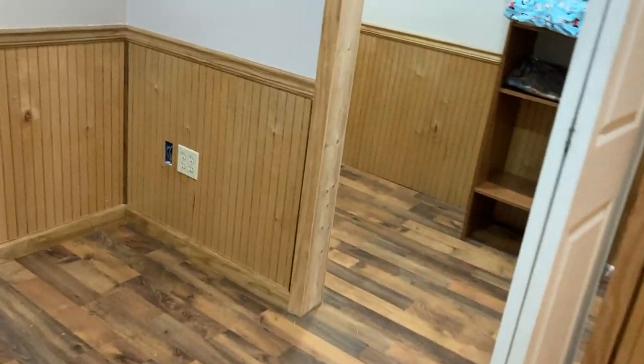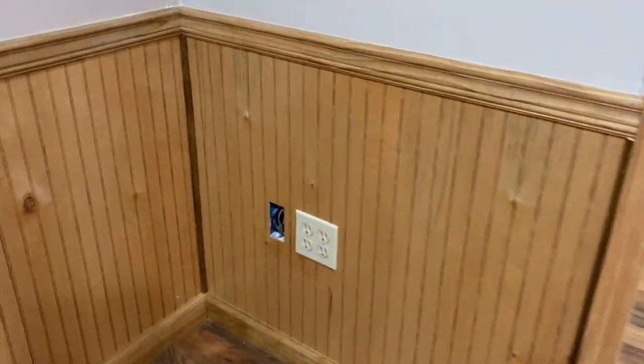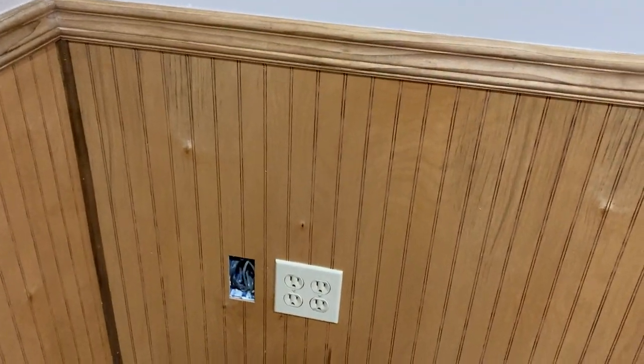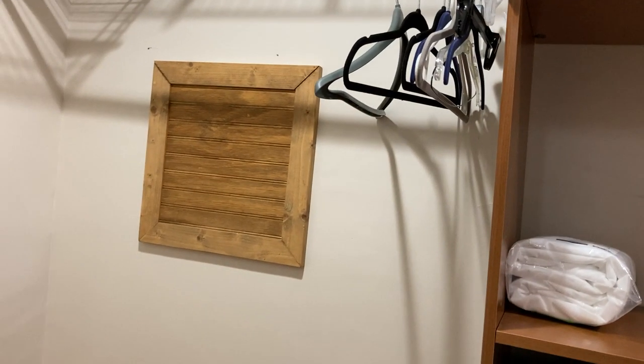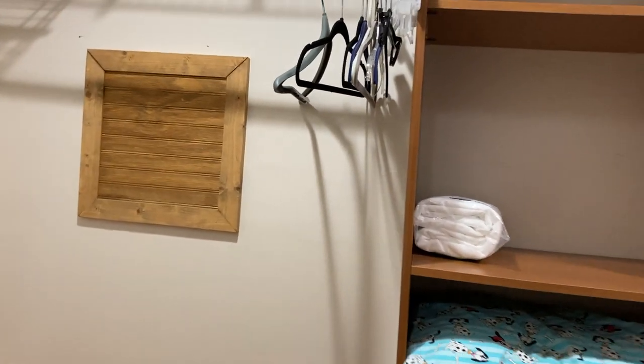There's wainscoting halfway down. They do need to cover that — it just needs a plate. There might be a live wire in there, so they'll need to address that. It's got a nice-sized walk-in closet. The circuit panel is here, and that may be your water shutoff — sometimes they'll put it down in the basement like that.